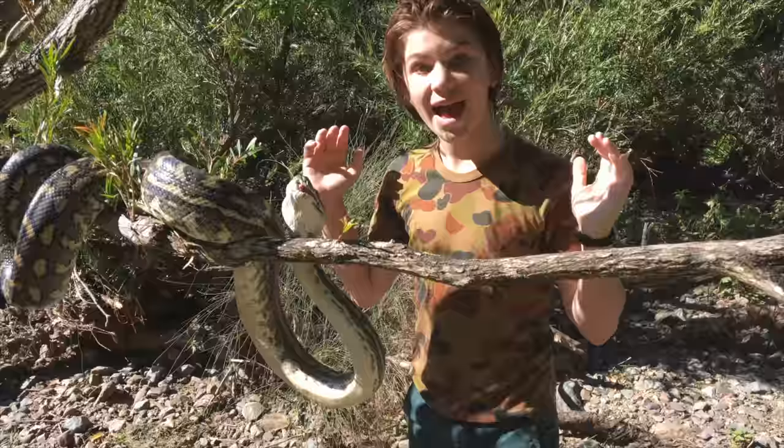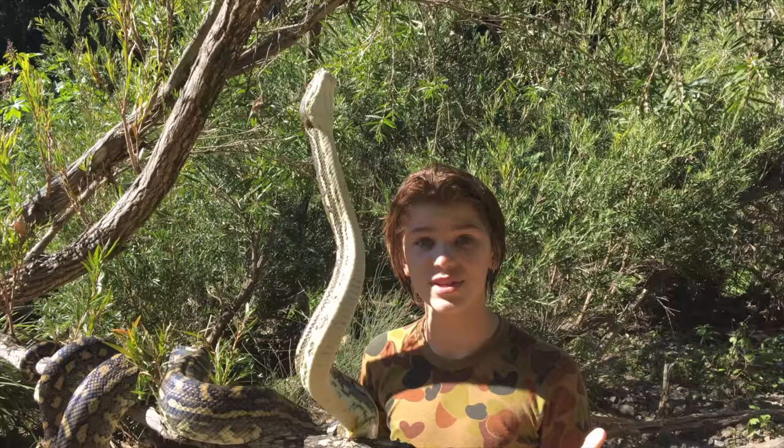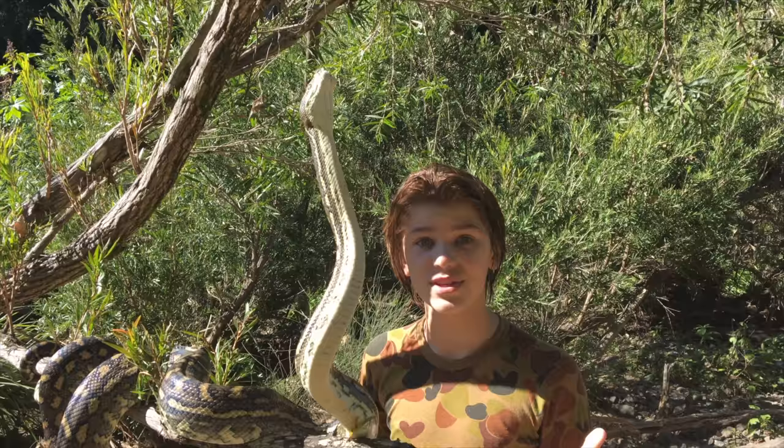Thanks for watching! If you liked that video, please leave a like and be sure to subscribe. I just want to thank you so much for this amazing experience. I'm glad I got to show you all how beautiful these snakes really are. If you like what I do, please check me out on Instagram at Miller Wilson, Snapchat at miller_wilson, and Facebook at Miller Wilson. Thanks!